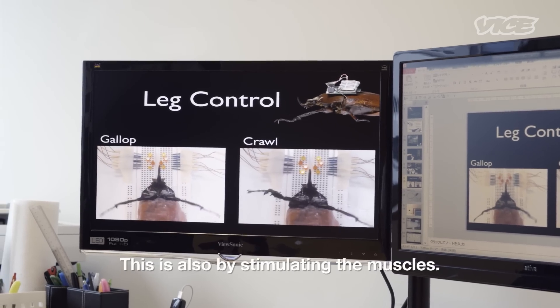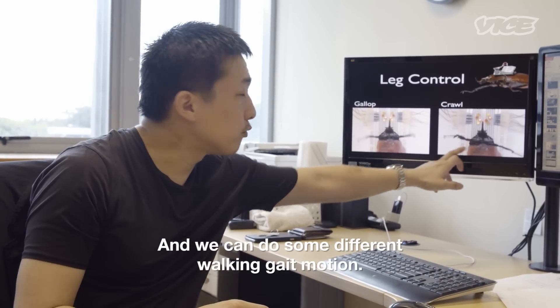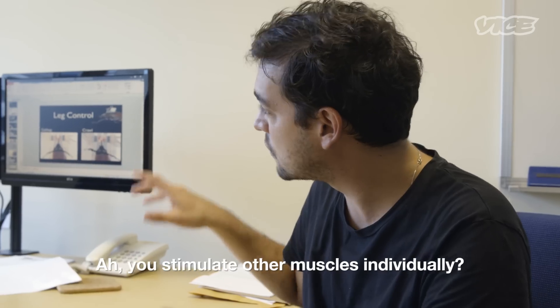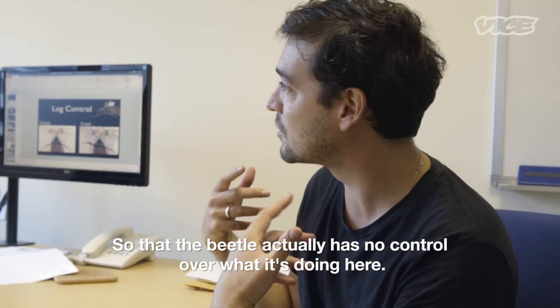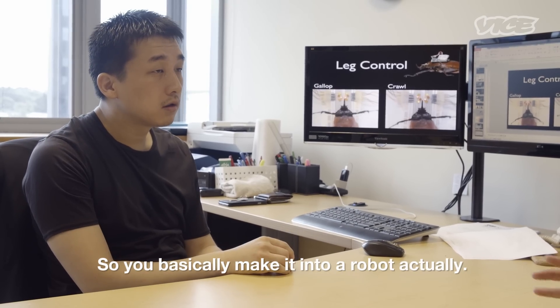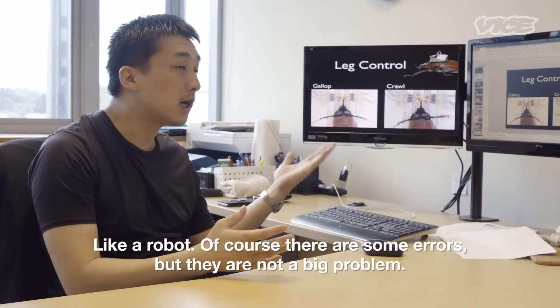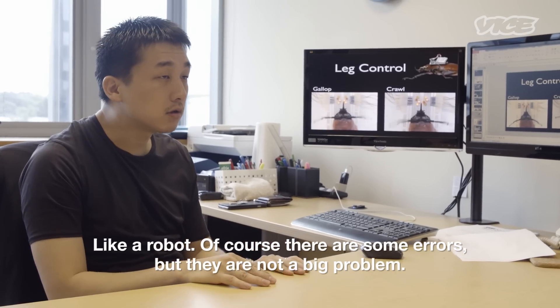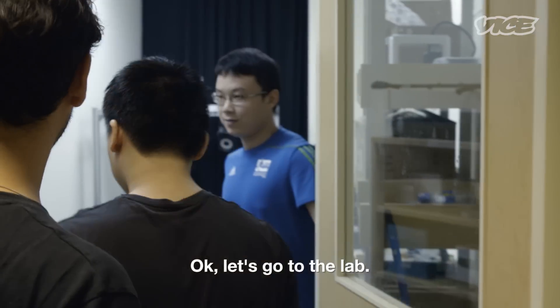Is this also done by stimulating the muscles? You stimulate all the muscles individually? Individually. So the beetle actually has no control over what it's doing? Yeah, so you basically make it into a robot, actually. Like a robot. Of course, there's some error, but that error is not a big problem. I'd be very excited to see the work that you're doing right now.